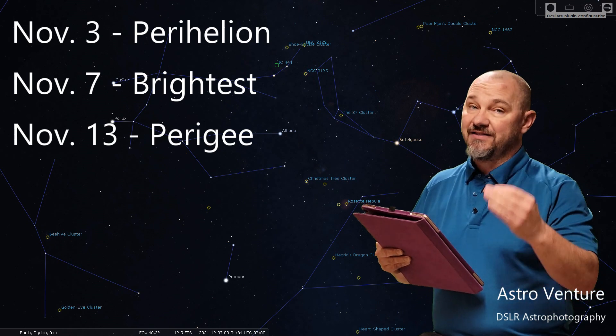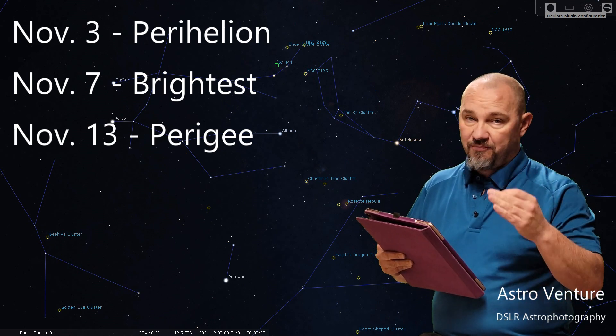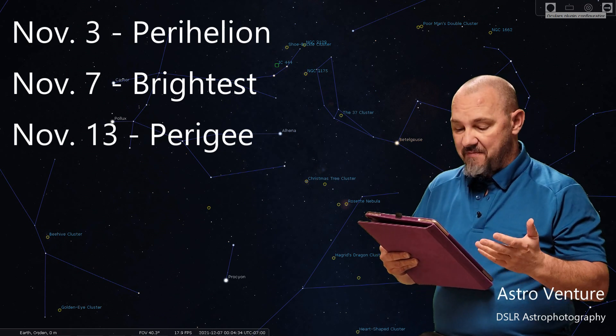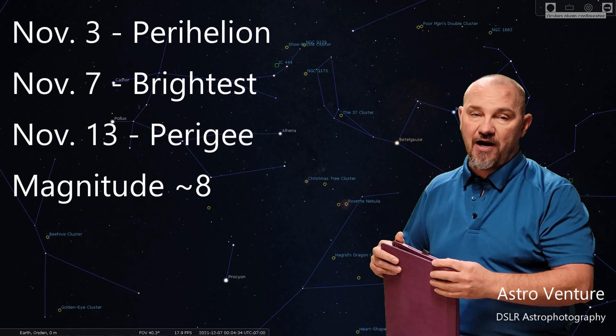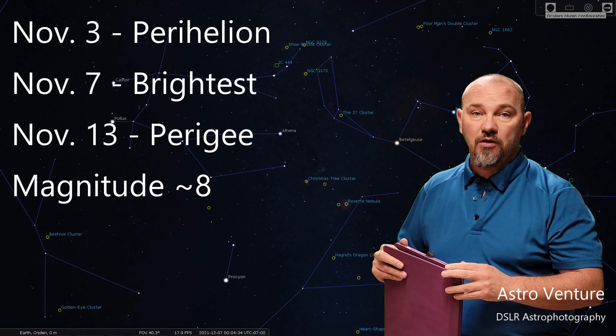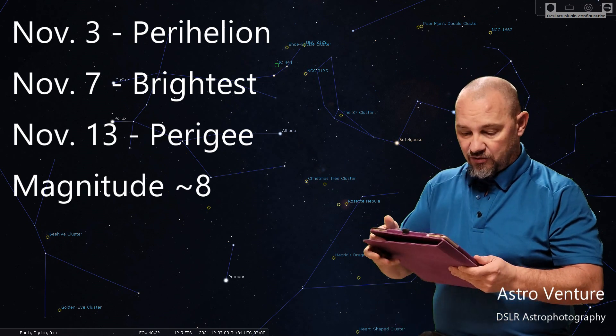However, remember the 7th is the brightest and every day that goes past that, the brightness will start to fall off. This comet is at a magnitude of approximately 8 at its brightest point, so that's going to be just outside of visual range. Visual, in good conditions, is at about a magnitude of 6.